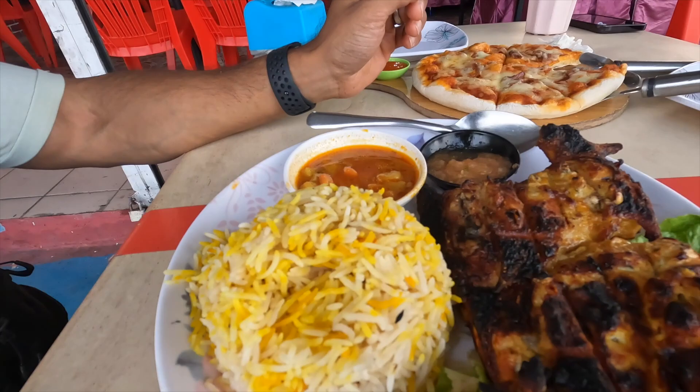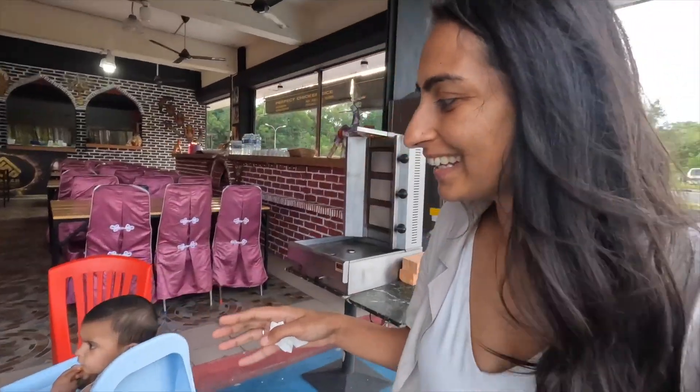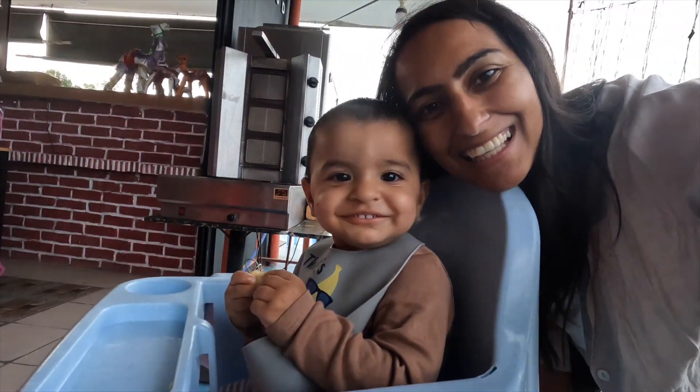We've had an amazing day and have now arrived at an Arabic food restaurant because we fancied something different. We were so surprised to find this here, and it looks and tastes absolutely delicious. We hope you enjoyed this video — don't forget to subscribe and like the channel, press that bell icon so you're notified when we upload our next video, and we'll see you on the next one!